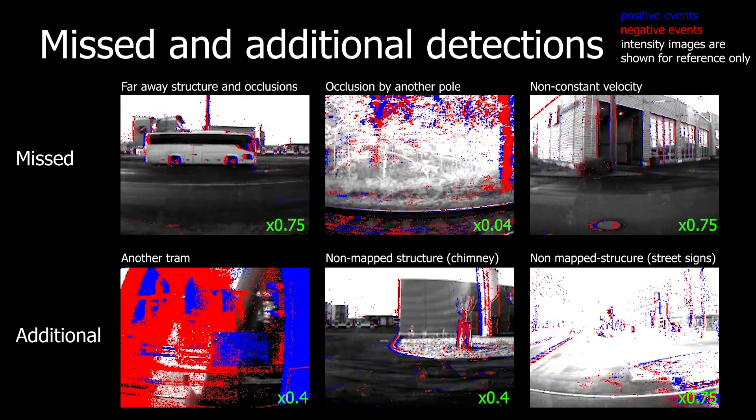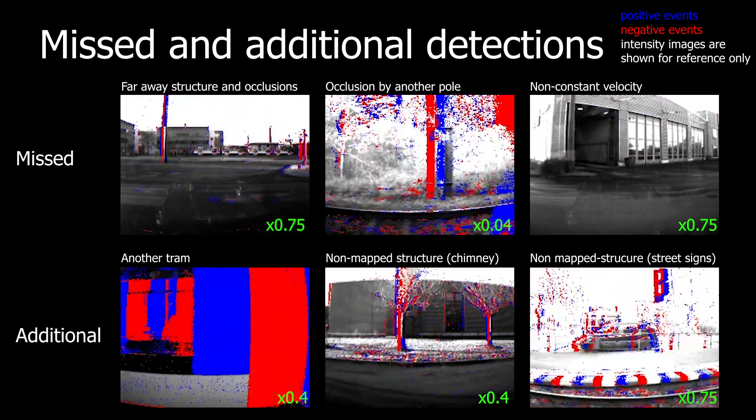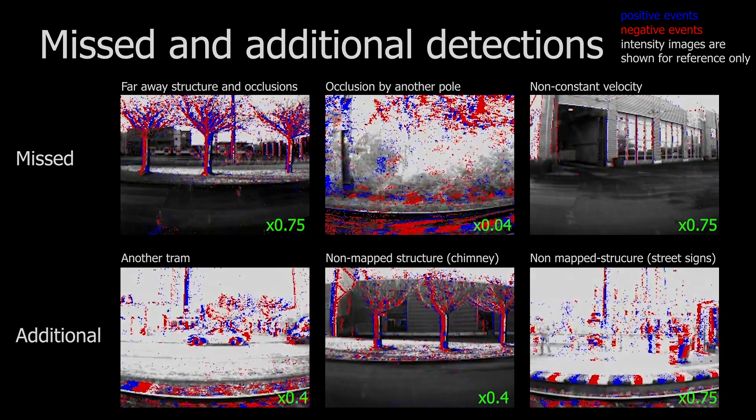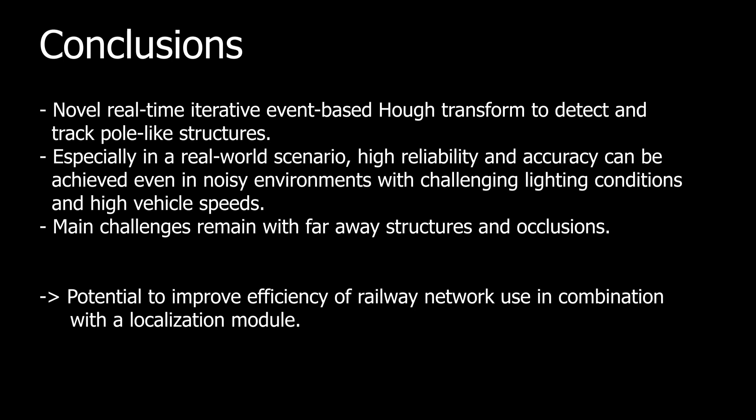Missing poles arise due to occlusions or large violations of the constant velocity assumption. Additional detections which are not in the ground truth map are mainly due to non-map structures. We have introduced a novel real-time iterative event-based Huff transform to detect and track pole-like structures. A high reliability and accuracy have been shown in real-world scenarios with challenging lighting and high vehicle speeds. In future works, Huff2Map can be combined with a localization module to more efficiently use railway network infrastructure.